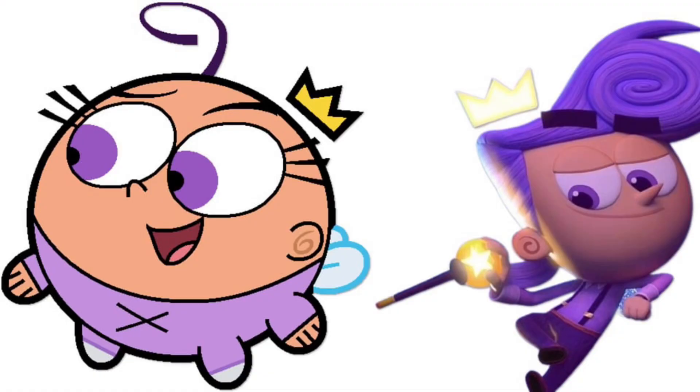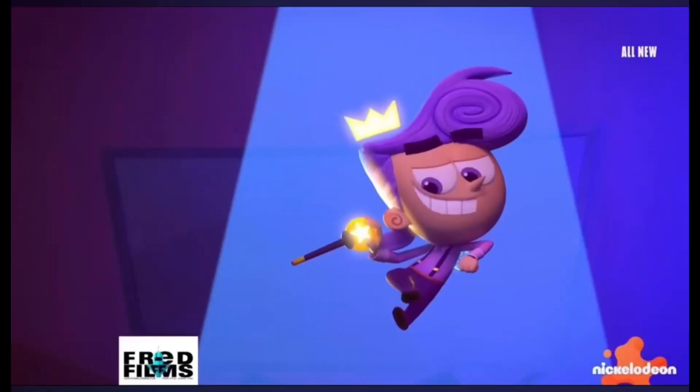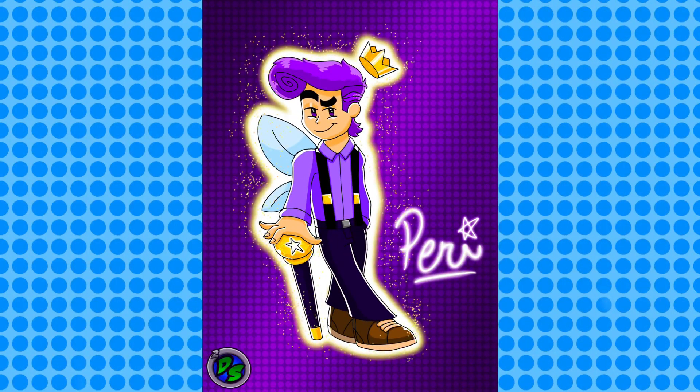Look at what they did to Poof — or rather, correction, Perry. Look at how fly they got him looking. He's got the suspenders, the curl, they gave him a pimp cane. You cannot tell me this dude isn't fly — and I ain't talking about the wings.